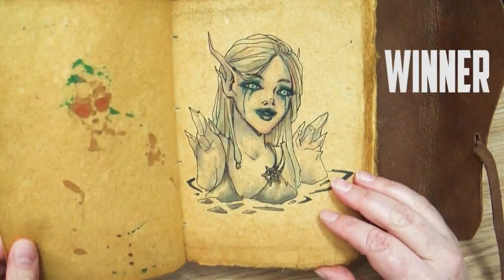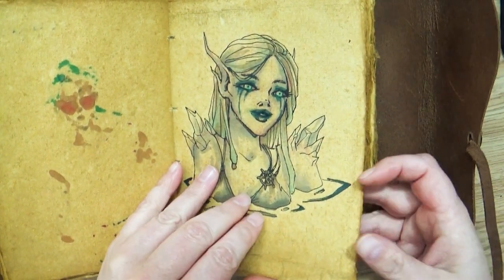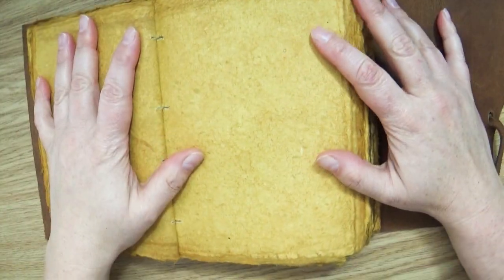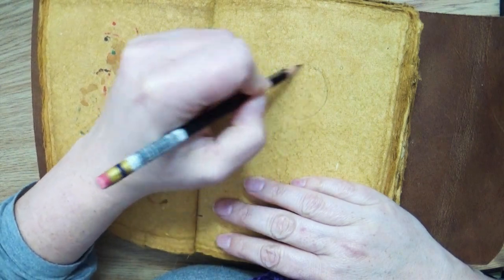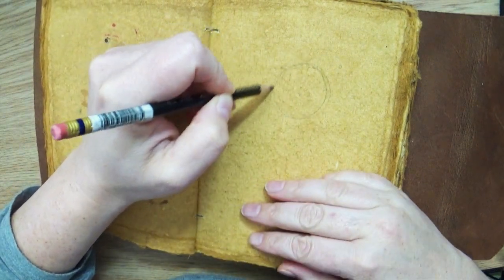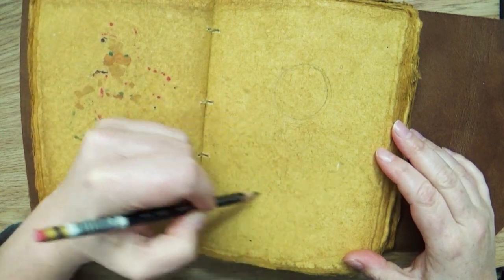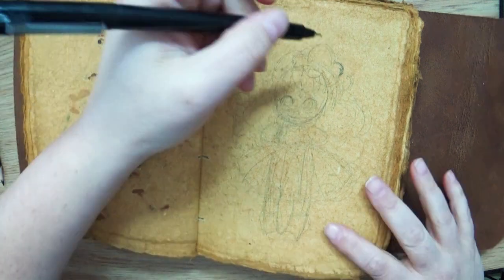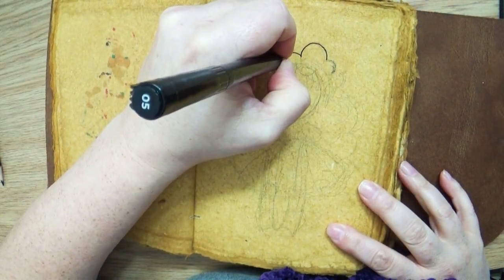Now normally with the first 100 character draw challenge, when a character won the vote they would get a special drawing kind of fleshing out the design. I love that idea — it's a fun idea — but I don't have time to do that. I had to decide whether I wanted to abandon the challenge or change things and move more slowly, and I decided the latter was better to keep pushing forward.